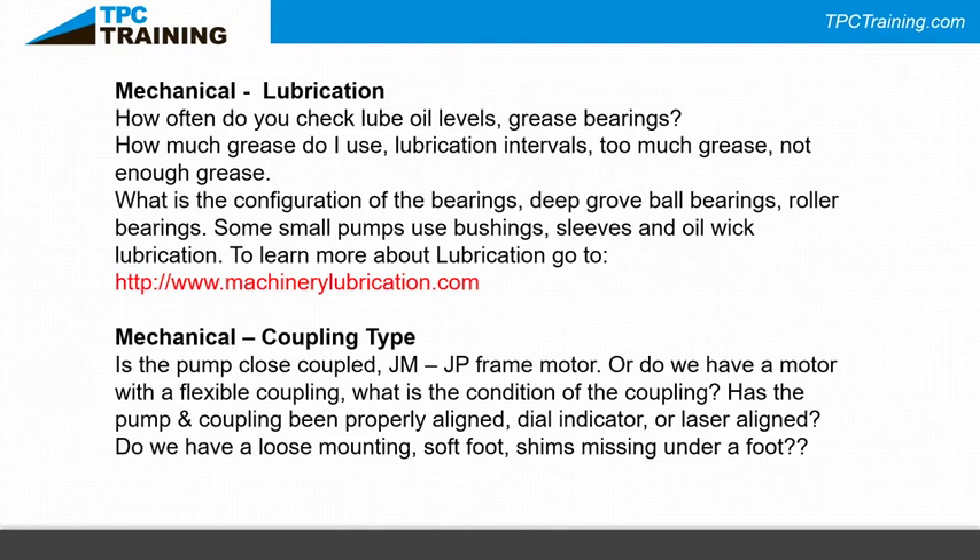When looking at the mechanical part of a pump, ask how it is coupled to the driver. Is it close-coupled — using the motor's bearings directly? Or is it motor-driven with a flexible coupling, in which case you now have four bearings instead of two? Has the pump and coupling been properly aligned? Are you using a dial indicator, double dial indicator, or a laser alignment tool? Alignment equipment has also come down significantly in cost. Also check: is there a loose mounting foot, soft foot, or missing shims?